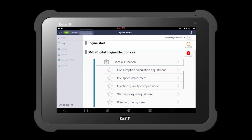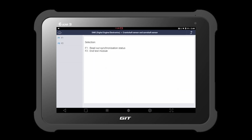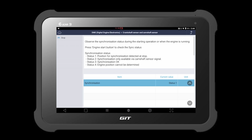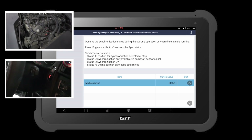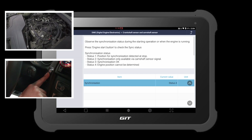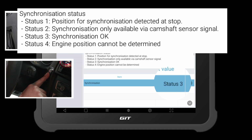Let's go to special function — crankshaft sensor and camshaft sensor. Select F1 to read out the status, then select OK. Let's crank the engine to see the status. As you can see, the status changes between 3 and 4 as we are cranking.